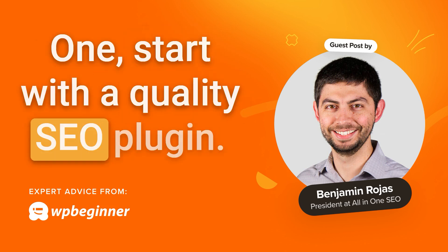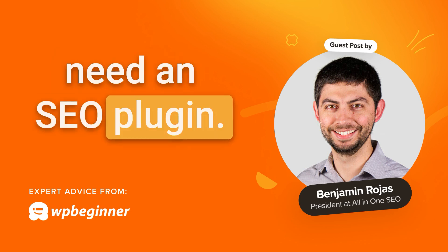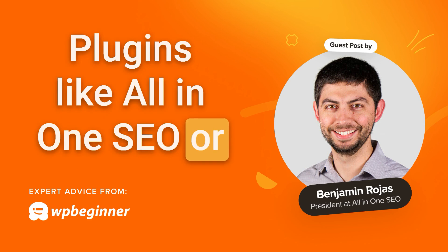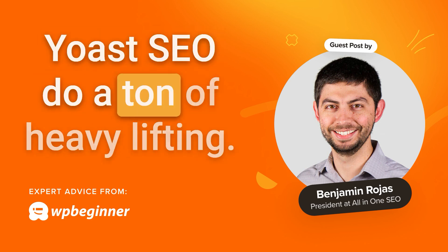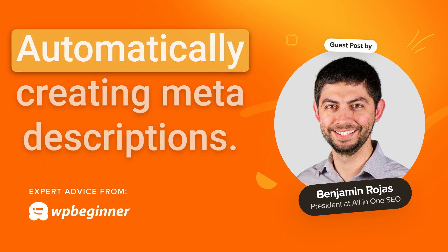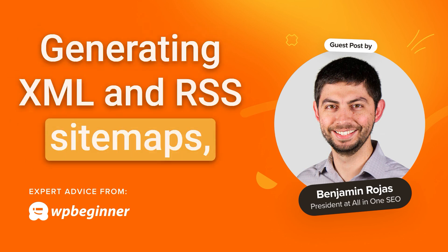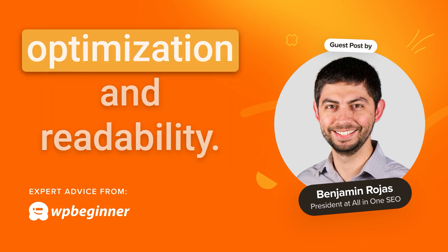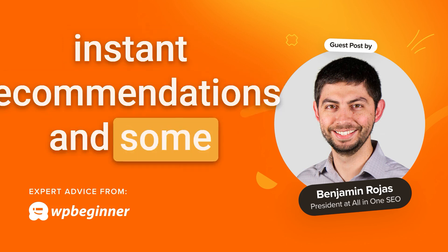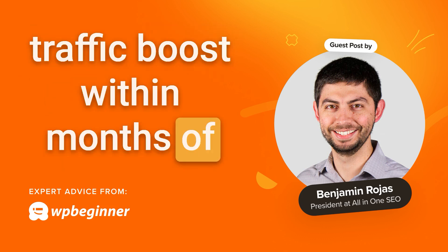One: start with a quality SEO plugin. First things first, if you're running a WordPress site, you need an SEO plugin — think of it as your co-pilot. Plugins like All-in-One SEO or Yoast SEO do a ton of heavy lifting. They can automatically create meta descriptions, generate XML and RSS sitemaps, and analyze your content for keyword optimization and readability. Many of these plugins provide instant recommendations, and some users see a 20 to 30% traffic boost within months of installing one.